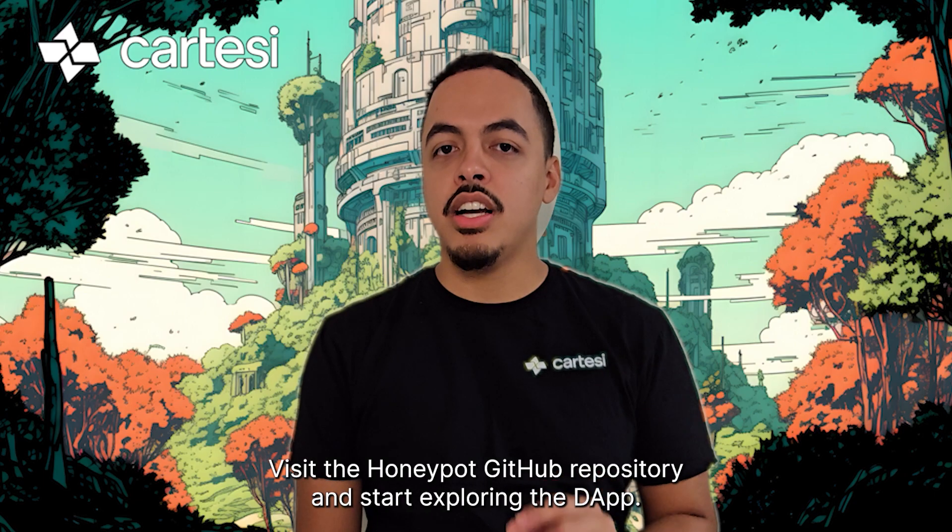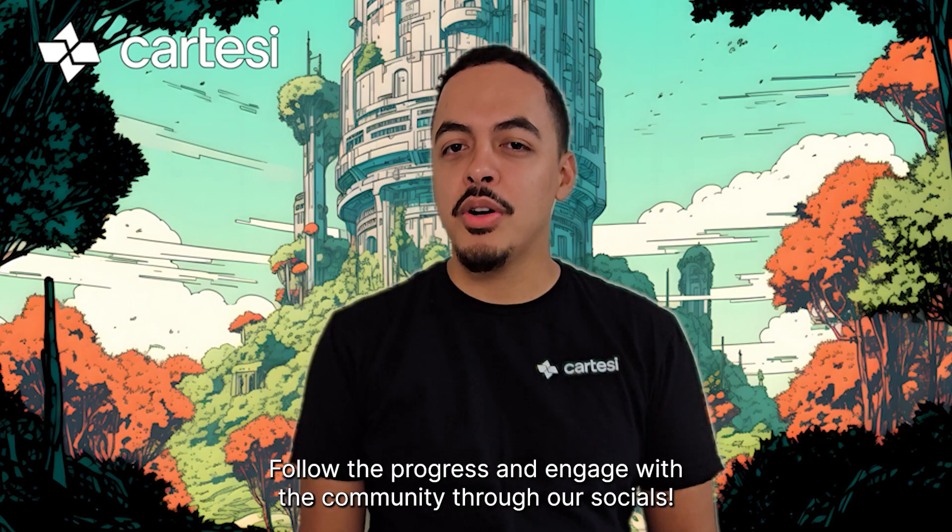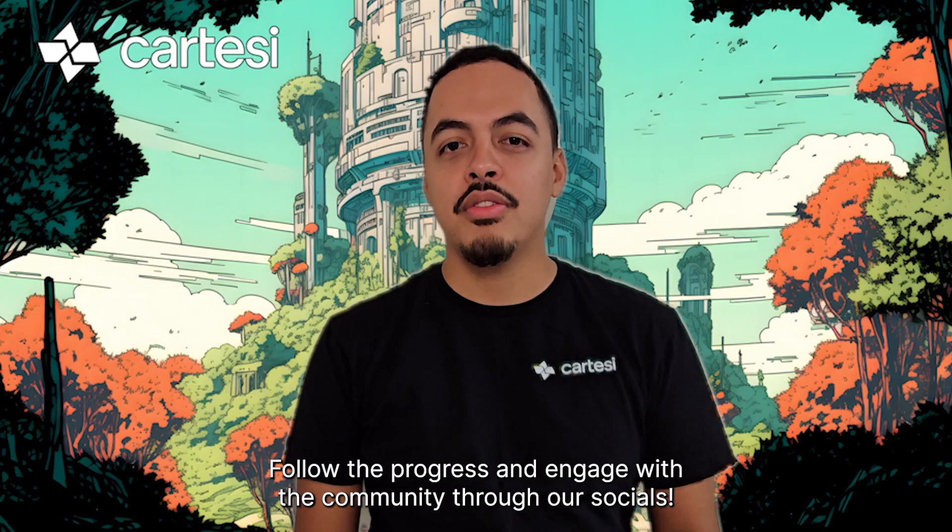Are you up for the challenge? Visit the Honeypot GitHub repository and start exploring the dApp. Here to spectate — follow the progress and engage with the community through our socials.